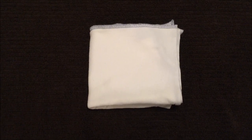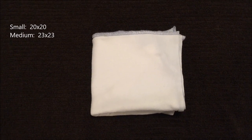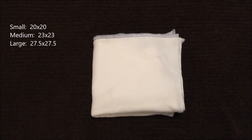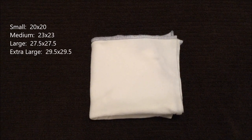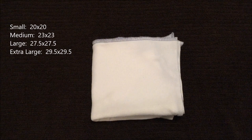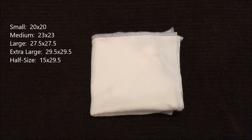Last but not least, we have the Sweet Iris flats, which come in small at 20x20, medium at 23x23, large at 27.5x27.5, extra large at 29.5x29.5, as well as a half size at 15x29.5.